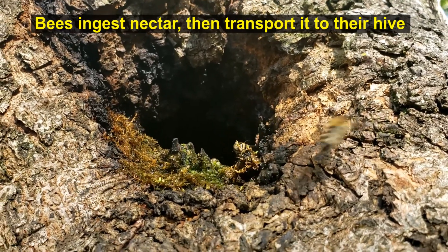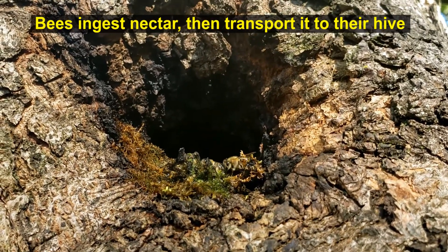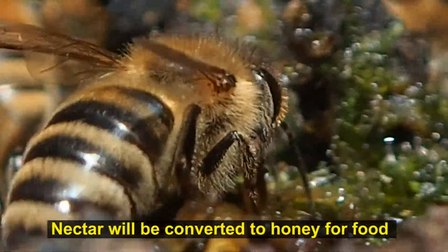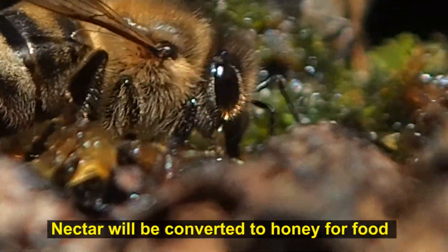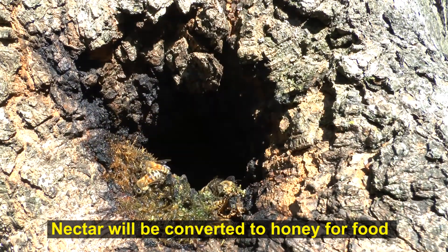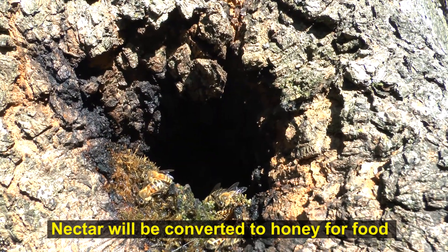You can see them all flying in here and they're probably going back to my beehive to carry it back with them. I guess they're getting their own nectar.